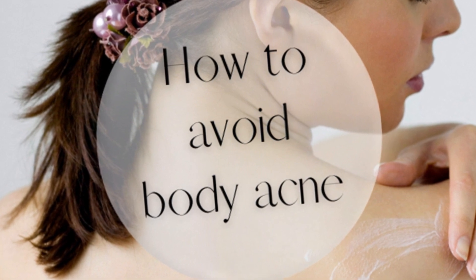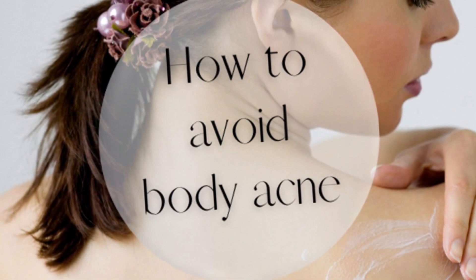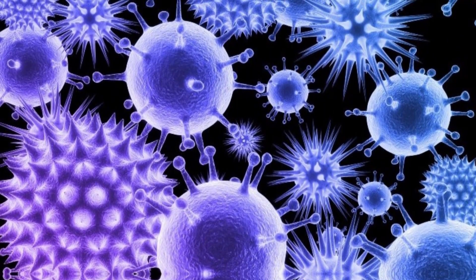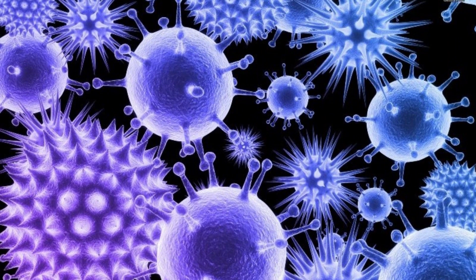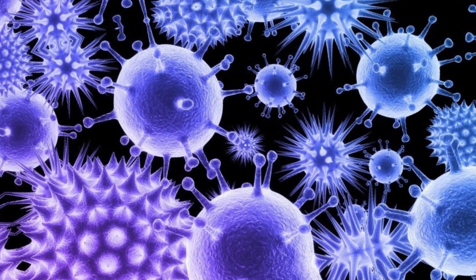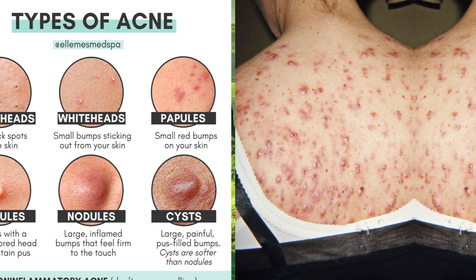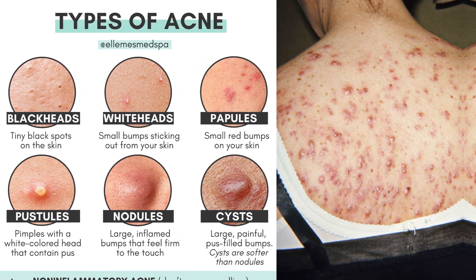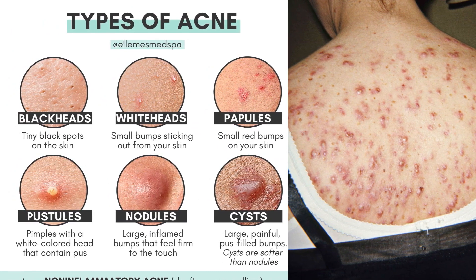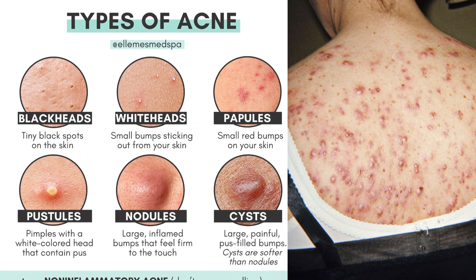Back acne, also known as bacne, is a common skin condition that affects many people. It occurs when hair follicles become clogged with oil, dead skin cells, and bacteria. The result is red, inflamed bumps that can be painful and unsightly. The causes of back acne are similar to those of facial acne, but there are some key differences.